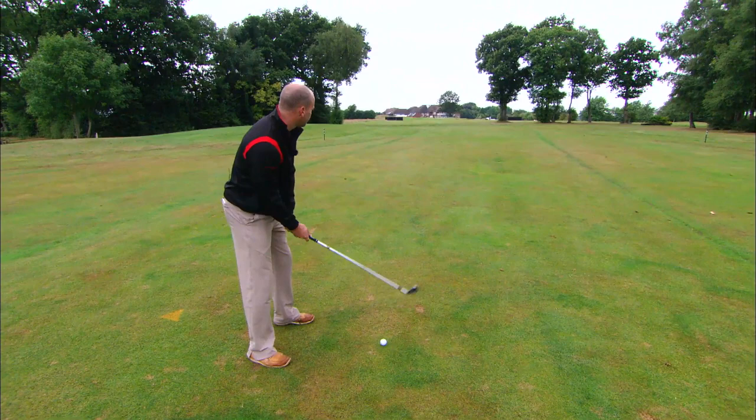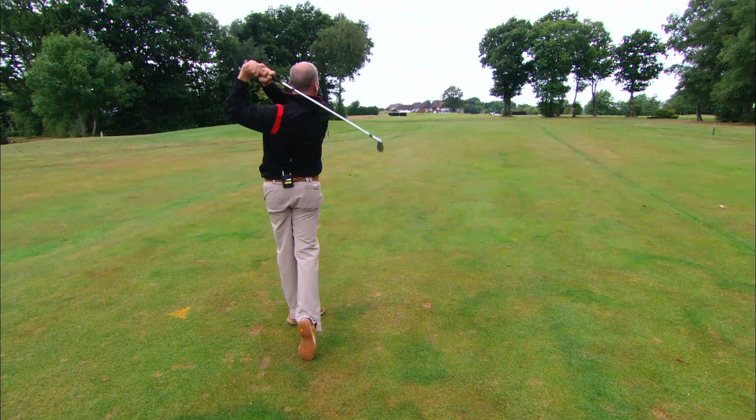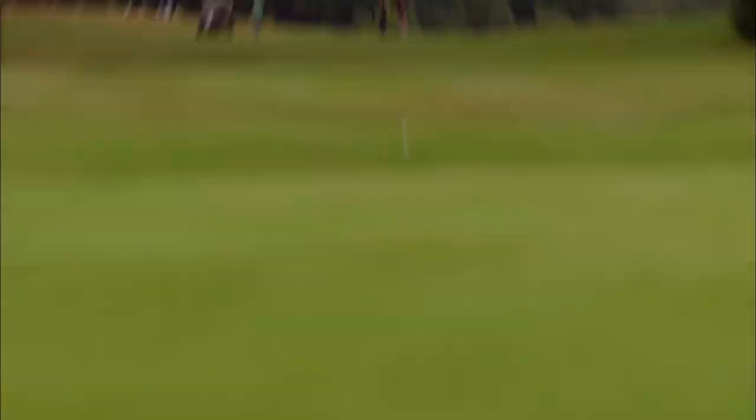Here we go - it's straight at it. Is it the club? I think it is - happy days.